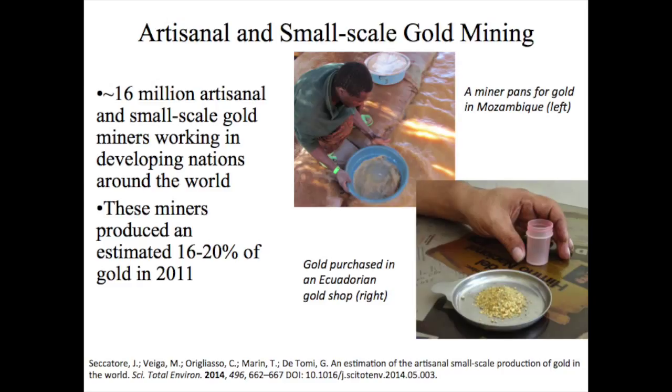It has recently been estimated that 16 million artisanal and small-scale gold miners in developing nations around the world produce 350 to 480 metric tons of gold annually. In 2011, this represented between 16 and 20% of global gold production.